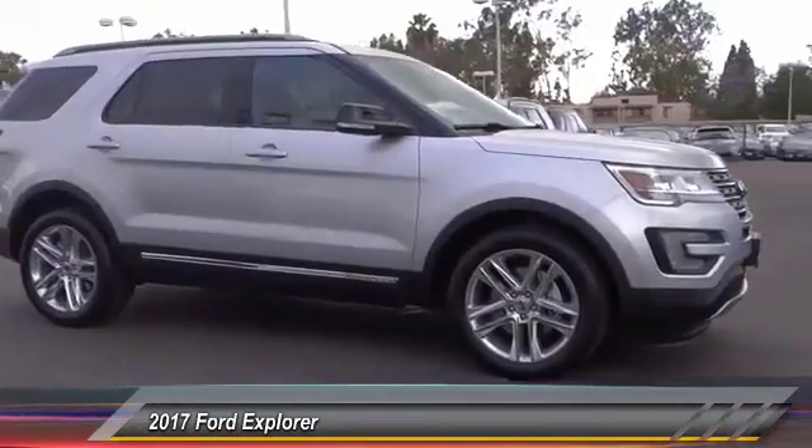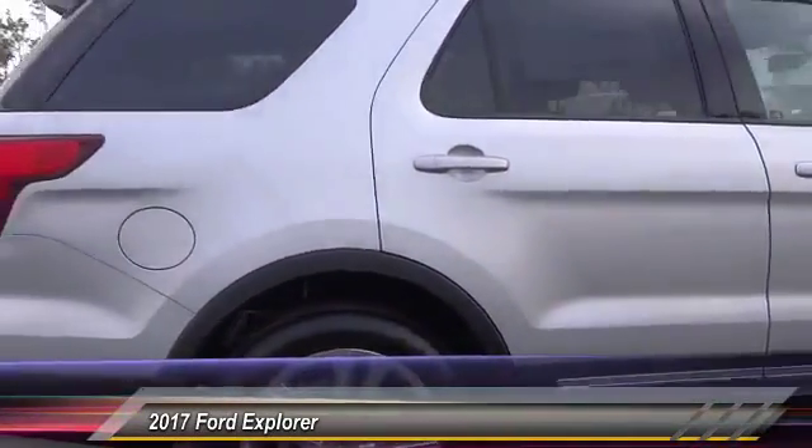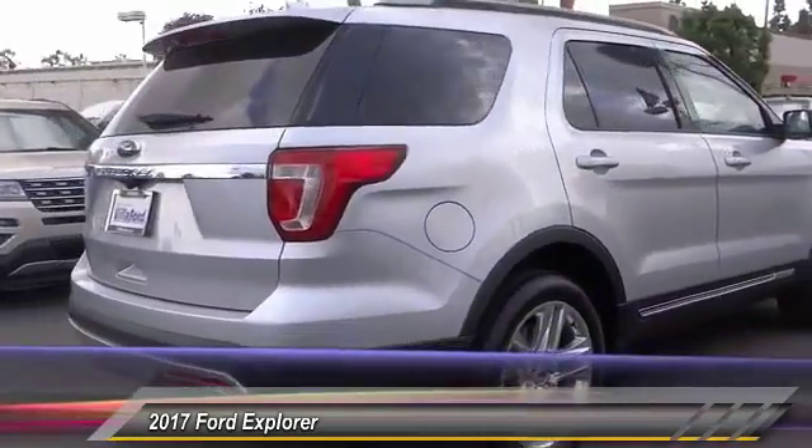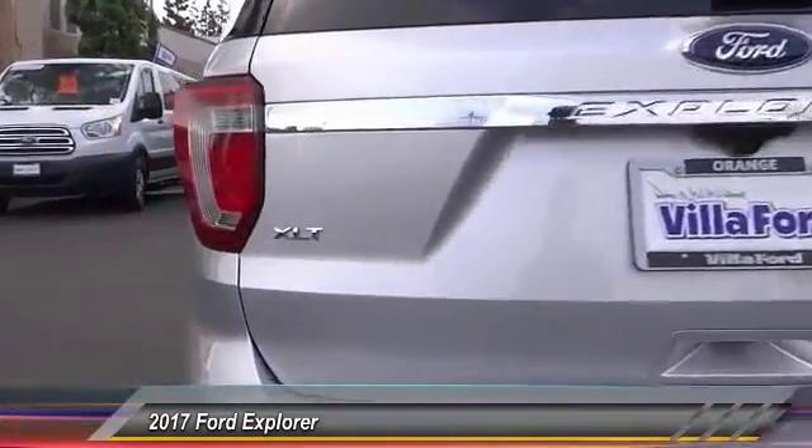2017 Explorer. You've got a lot of capabilities to call on in a Ford Explorer. Don't underestimate your choices — and it's priced below $40,000. This vehicle has less than 100 miles.